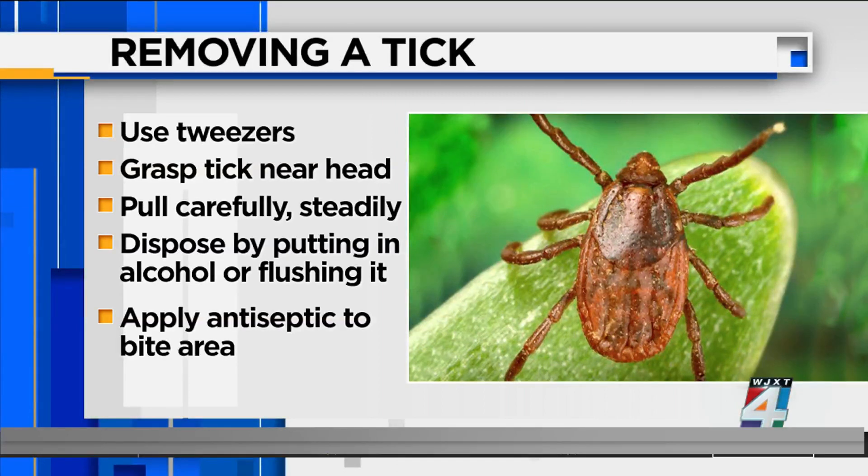Once you've removed the entire tick, dispose of it by putting it in alcohol or flushing it down the toilet, and apply antiseptic to the bite area.